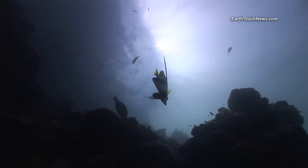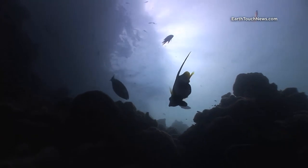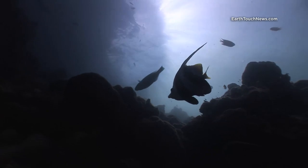Today's dive site is called Koha Yai. It's a group of five small islands about one and a half hours to the south of Koh Lanta in Krabi province on the west coast of Thailand.